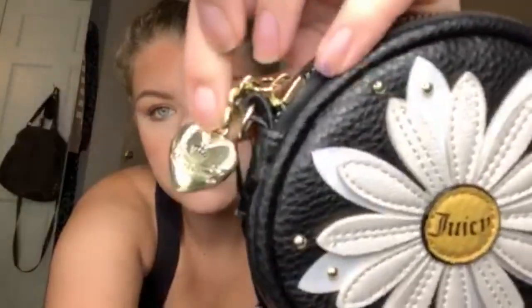I think it's kind of like a coin purse. This is Juicy Couture — and this is the inside. So cute.